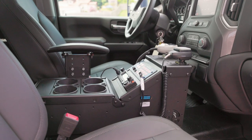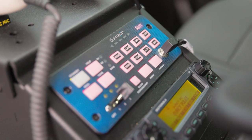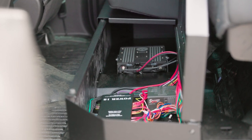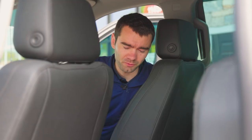Inside, a Gamber Johnson console houses the Sound Off Signal Blueprint 500 Series controller and the department's Motorola radio. A Havis under-seat storage box houses the Blueprint 500 Series controller, low-frequency siren, and all Fleet Solutions power distribution center.